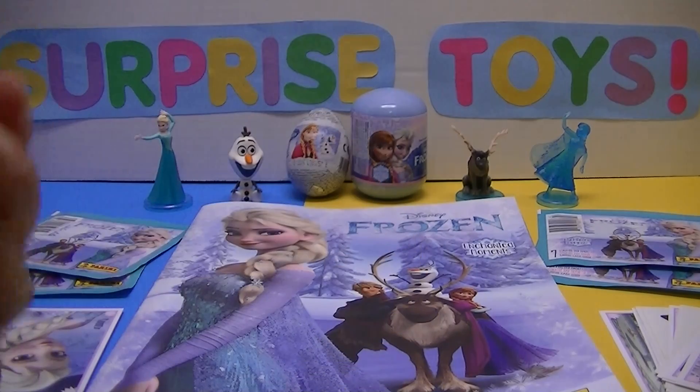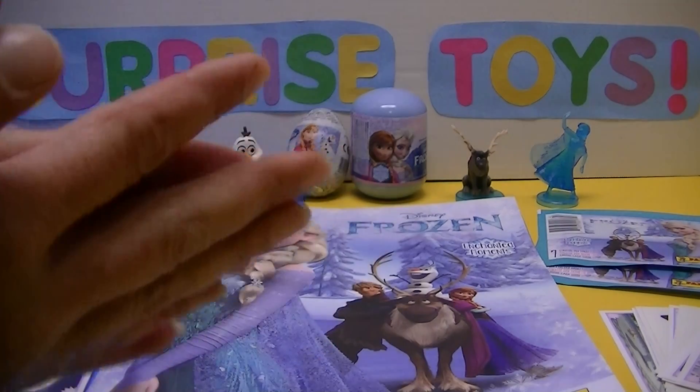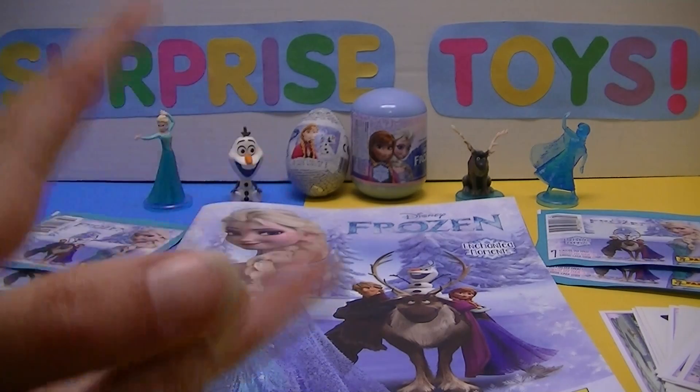Hi everybody! Welcome back to Chewy and Jess's Super Fun Surprise Toys. And of course I'm Jess. Today we have some more Frozen stickers!